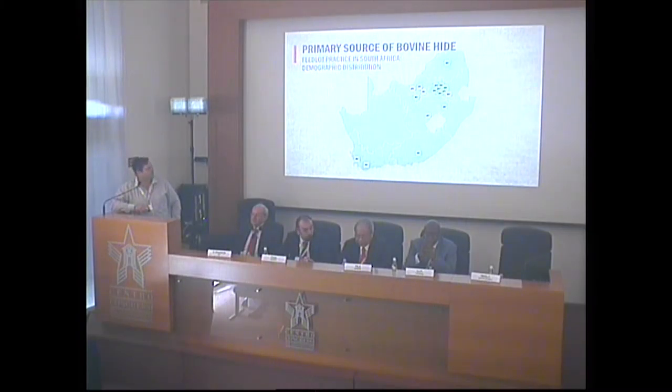This is just a map of Africa showing the spatial diversity of the feedlots in South Africa. This is only the major feedlots, and 75% of all cattle in South Africa are basically in these feedlots.